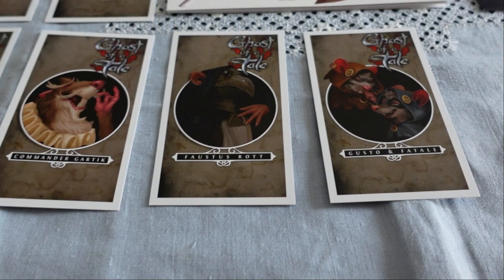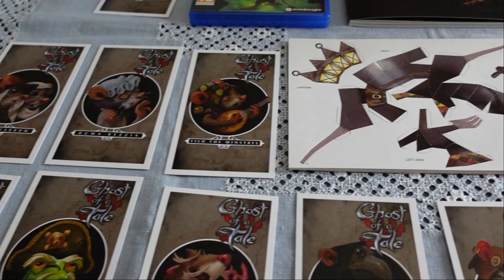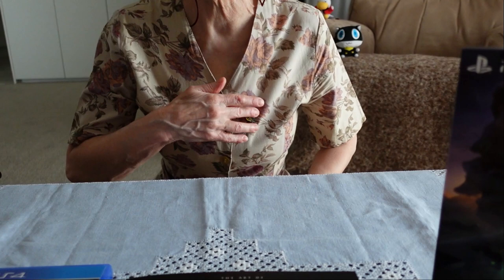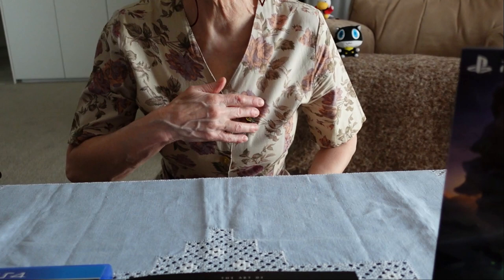And there you have everything in the Ghost of a Tale collector's edition, including one very lovely and extremely tiny enamel pin, as befits a very small mouse. Thank you very much for watching — as always, please keep well. Bye bye from me and Mishy — I'll see you next time.